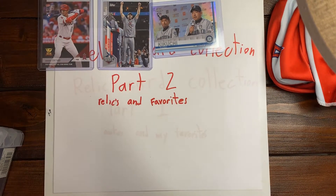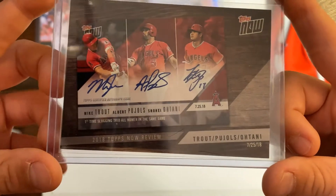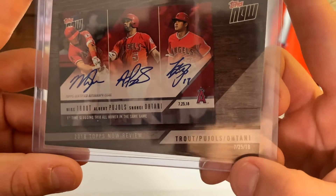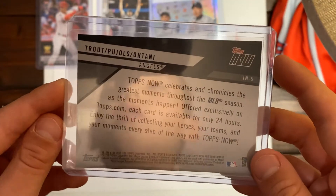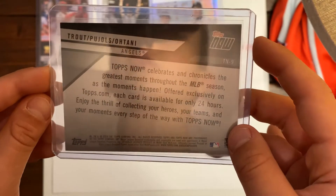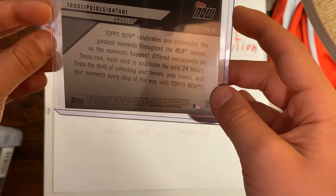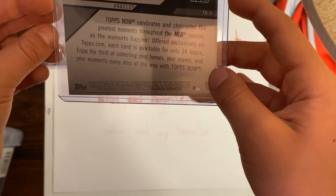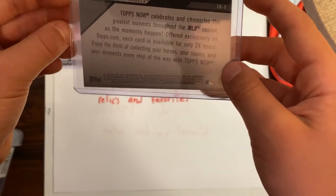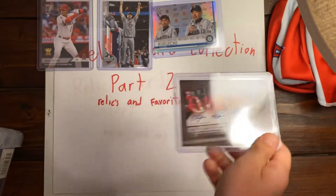Our next card has three players — Ohtani, Trout, and Pujols — Topps Now. It's a picture of the card, and that's the date the card was printed. It's 2019 Topps Now, which celebrates the greatest moments through the MLB season as the moments happen, offered exclusively on Topps.com. Each card is available for 24 hours. I got it in a pack a while ago — it's a cool one.